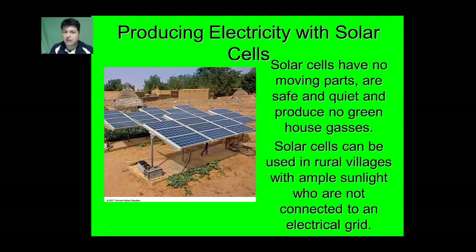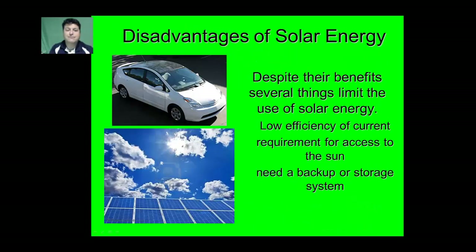This allows for small-scale refrigeration for maintaining medicines in villages as well as prevention of spoilage of food items. Despite their benefits, several things limit the use of solar energy. Currently the low efficiency of photovoltaic cells makes it very difficult to use them as a primary source of energy. Also, the sun only shines during a portion of the day, so we need a backup or storage system. Currently our battery systems aren't efficient enough to make full use of the ample sunlight available throughout the day.